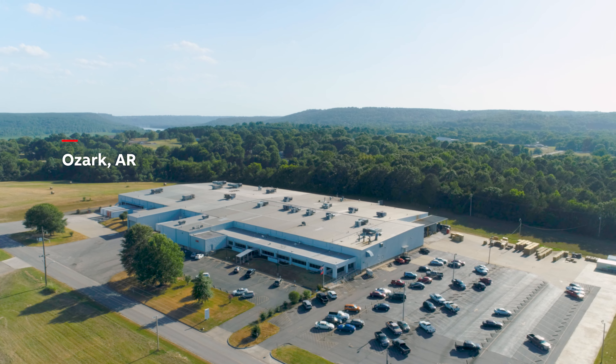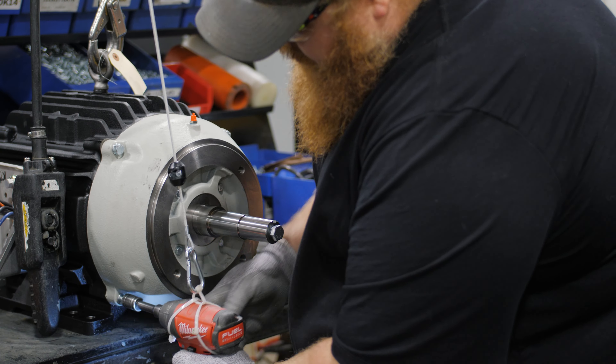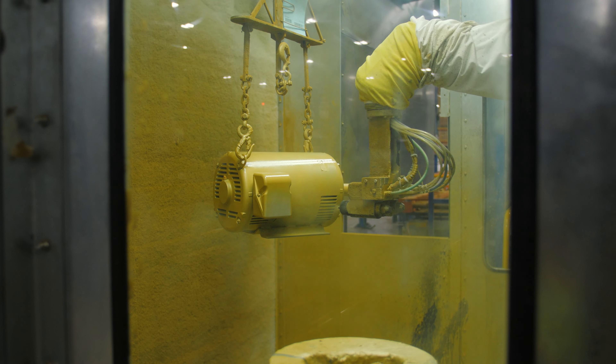Established in 1995, ABB's Ozark, Arkansas plant manufactures nearly 3,000 Baldor Reliance industrial electric motors every week.